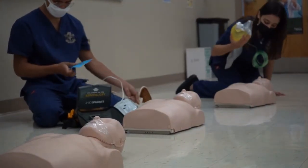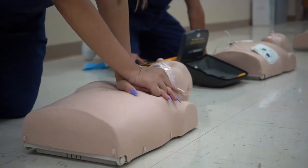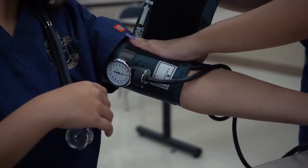I also teach the students basic introductory skills for any medical field, which includes CPR, first aid, and vital signs — which is blood pressure,